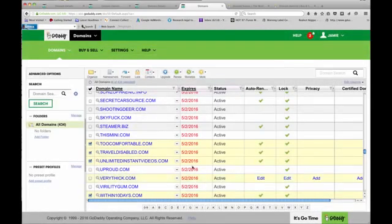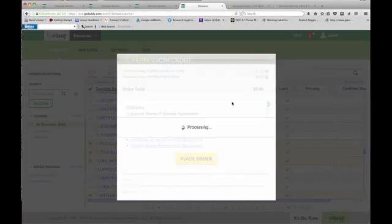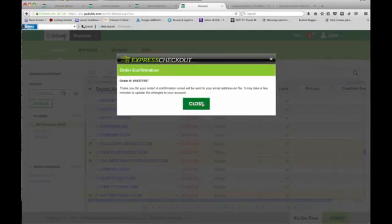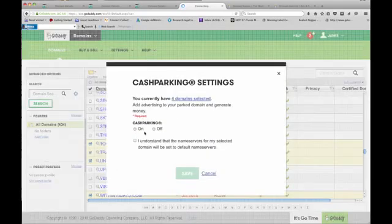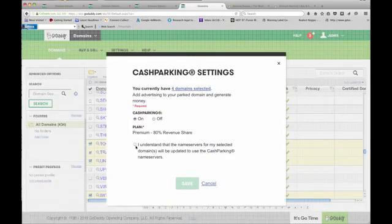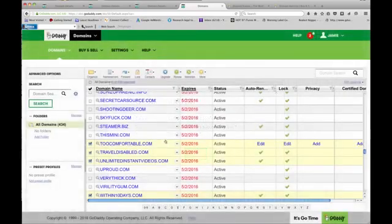Express checkout is zero dollars — so you'll only be charged a fee when it sells. Now you can also go up here and do 'Manage Cash Parking.'